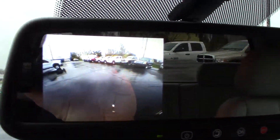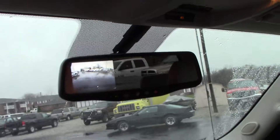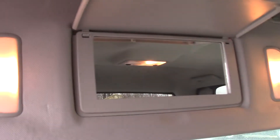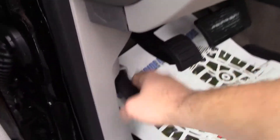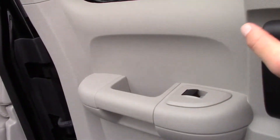The truck does have the backup camera — it shows right there in the mirror, which makes hitching up to your trailers extremely easy. Vanity mirrors too. Let's pop the hood. Let's also check out the extended cab doors — on these newer Chevys they swing all the way open and step back.